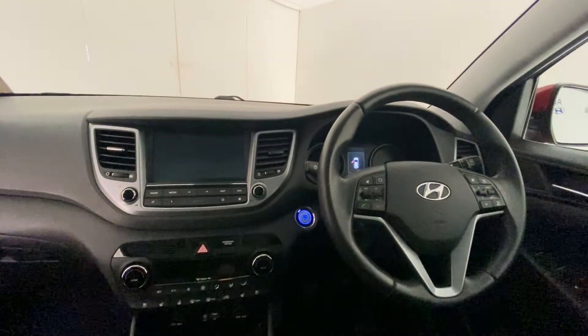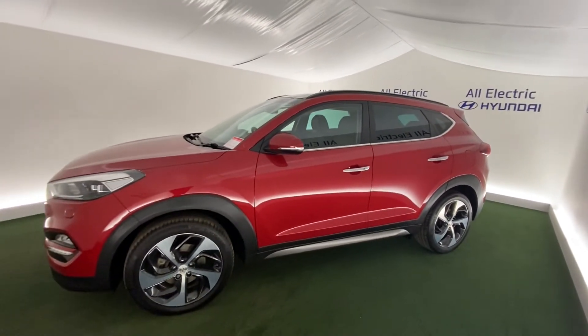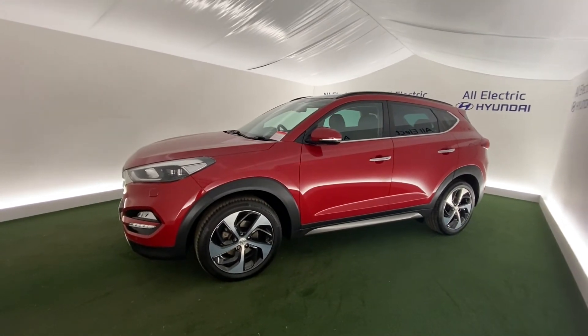Lovely car, great specification. We'll go back outside. If you'd like to find out more about this car, please give us a call. Thank you for your interest and we look forward to hearing from you soon.